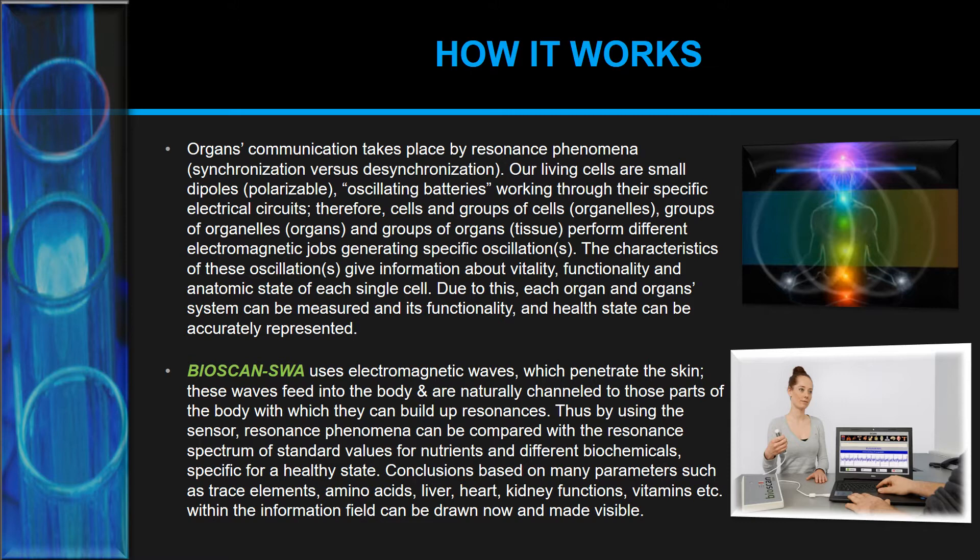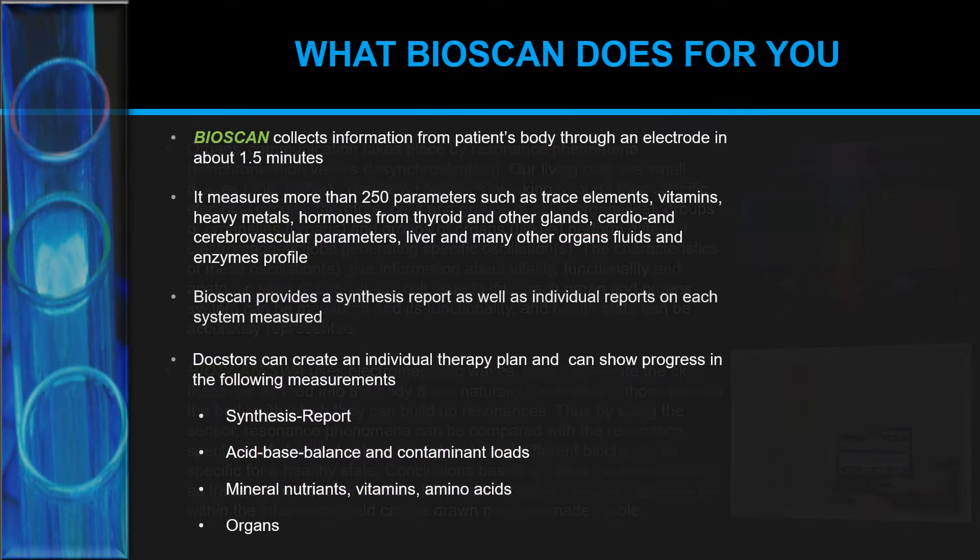The resonance phenomena are compared with the resonance spectrum of standard values for nutrients and biochemicals specific to a healthy state. Conclusions based on many parameters — such as trace elements, amino acids, liver, heart, kidney functions, and vitamins — within this information field can then be drawn and made visible. In practice, it collects information from the patient's body through an electrode and measures more than 250 parameters — including trace elements, vitamins, heavy metals, hormones from the thyroid and other glands, and cardio and cerebrovascular parameters — in just 90 seconds.